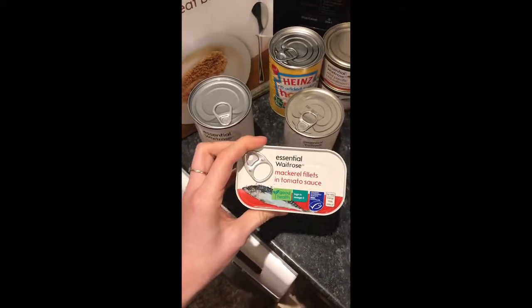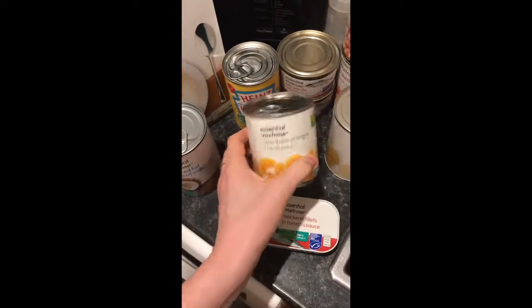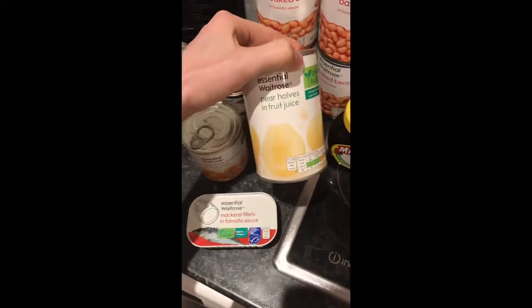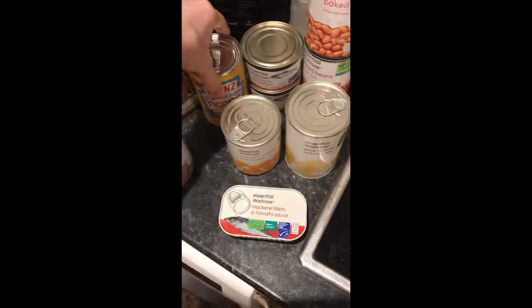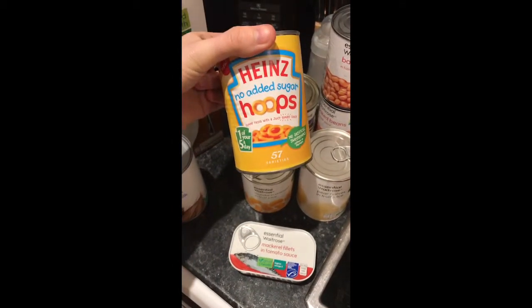We've got some reduced fat coconut milk which is for the curry I'm making. Some mackerel fillets in tomato sauce for John, some tinned mandarin oranges in fruit juice, and some tinned pear halves in fruit juice.